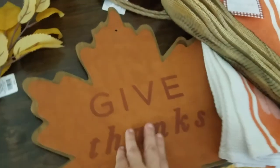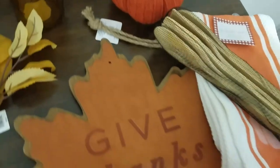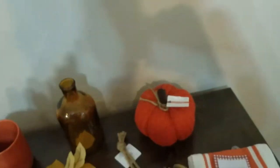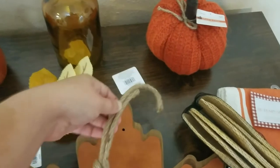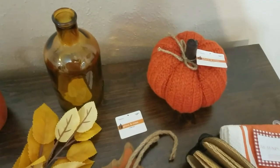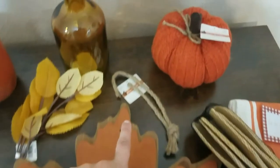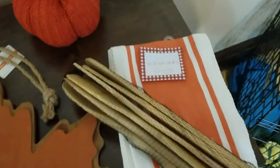I also got this sign from Joanne's that says 'give thanks' — it's got faux leather on a piece of wood shaped like a leaf. It was $39.99 but I got it for somewhere between 40 and 60% off. The last place I went for fall kitchen decor was HomeGoods.